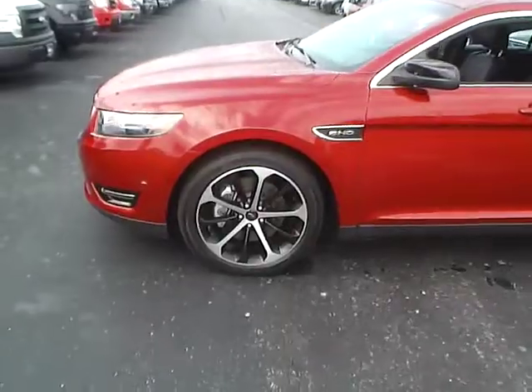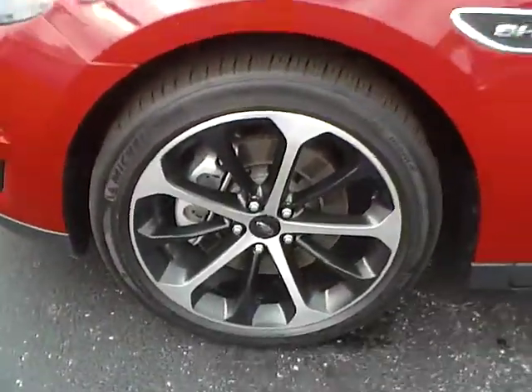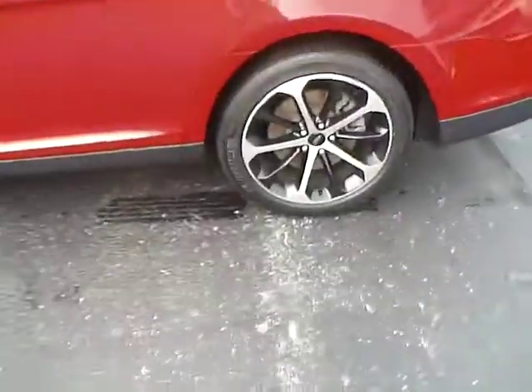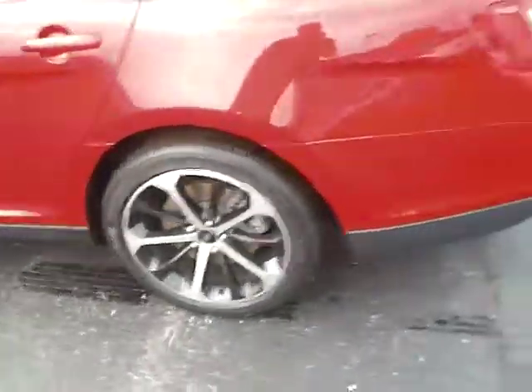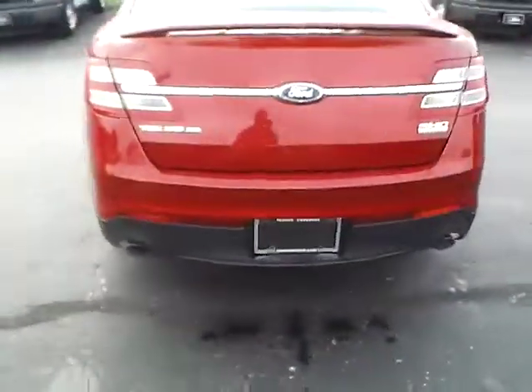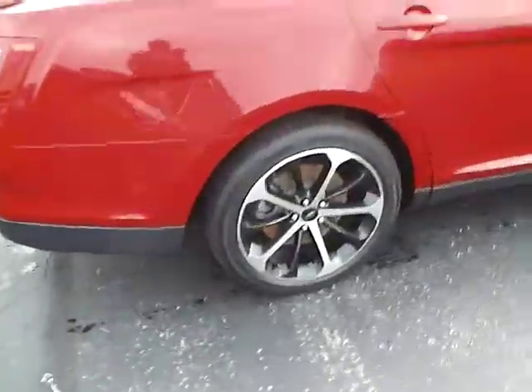It's a 3.5 liter EcoBoost engine, 6-speed automatic transmission, 20-inch alloys, Michelin tires, rear spoiler, rear parking sensors, dual exhaust, and 4-wheel disc brakes.